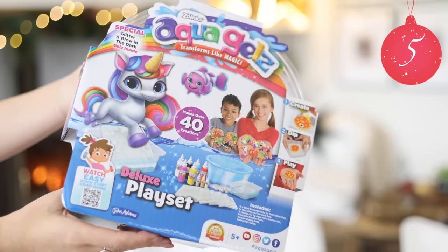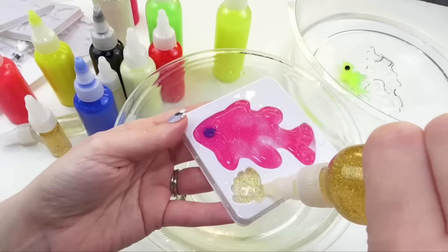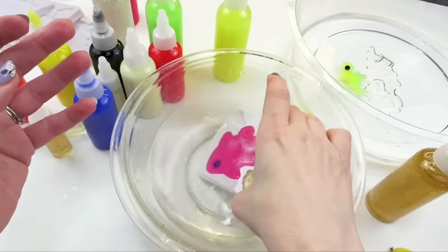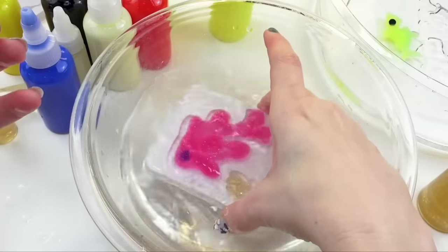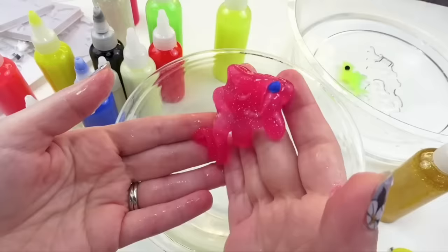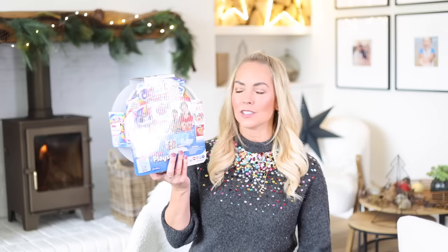This is on my youngest son's Christmas list — it's called Aqua Gels and it looks so cool. In this set you get all of the gels you're going to need in different colors — there's a glow-in-the-dark one and a glitter one. You pour it into molds, and then as soon as you put the gel-filled mold into water, it becomes a little squishy creation, and it happens in seconds. It's just a really creative, fun gift.